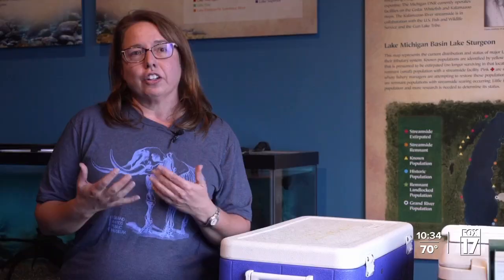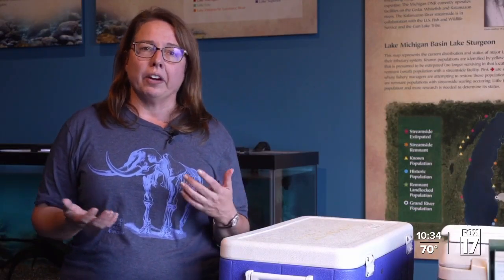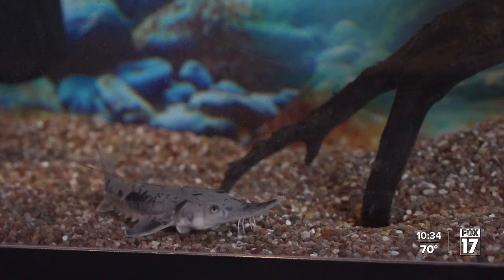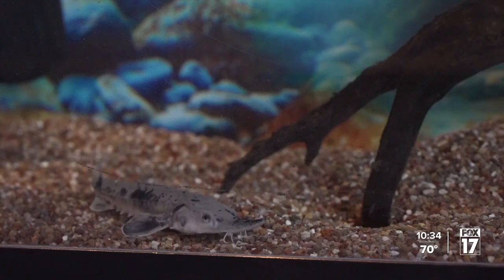Really understanding the Grand River population, but all the other populations throughout the Great Lakes, is really important. They can tell us a lot about the health of an ecosystem. In Grand Rapids, Sam Lanstra, Fox 17 News.